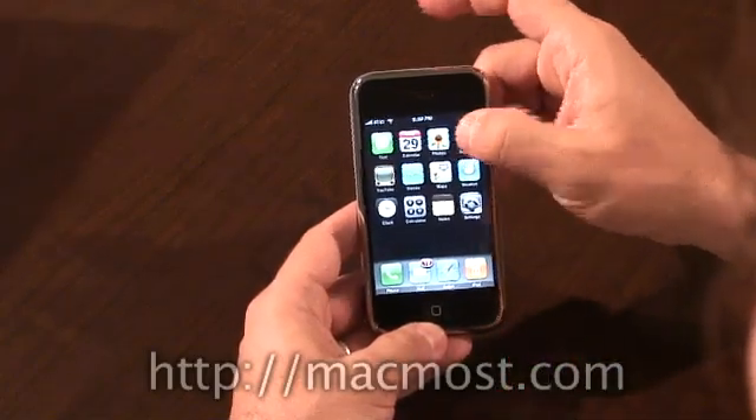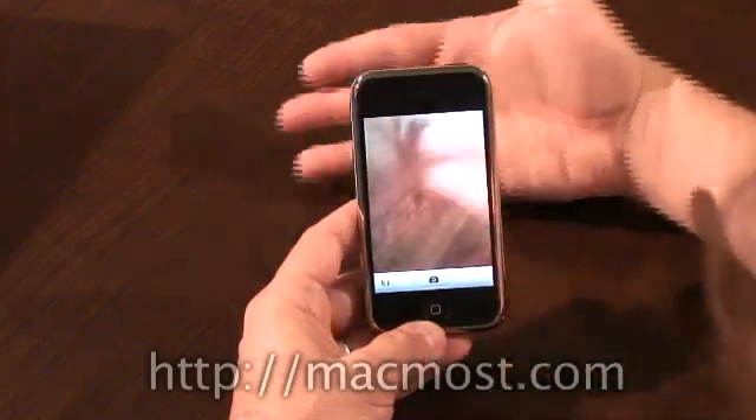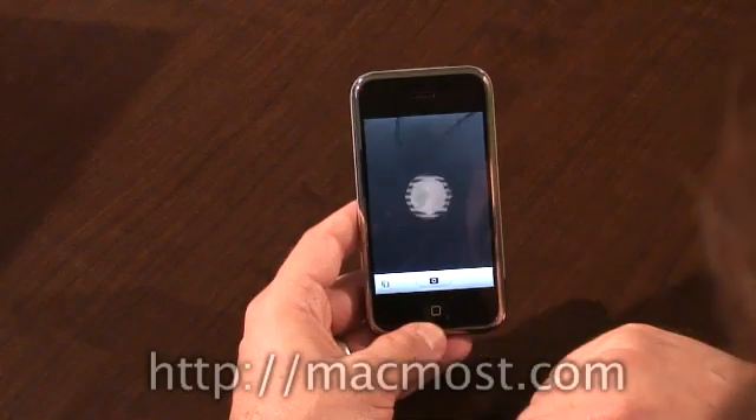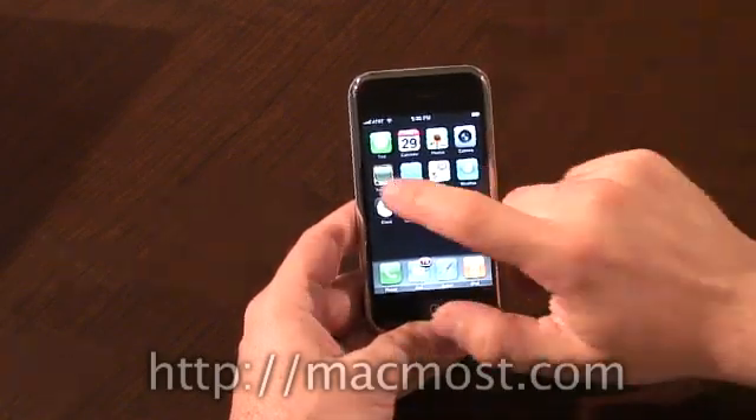We've got the camera, which does this little thing here, and it shoots there — the beautiful wood grain behind me. I can take a picture. It also was able to sync with iPhoto very easily, just like this was a regular camera.